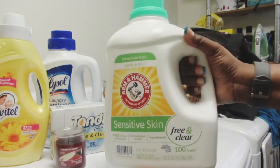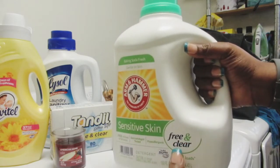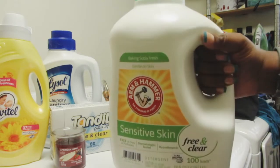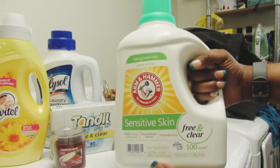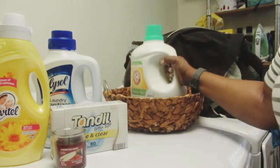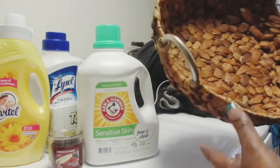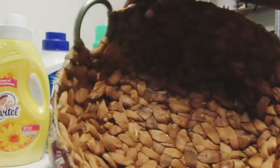I also have this Arm & Hammer Sensitive Skin Free and Clear laundry detergent. I cannot use any other product — I used to use Gain but it used to break me out so much. So I switched to Arm & Hammer Sensitive Skin and it makes my clothes smell good, makes my skin feel good, and I don't have to worry about itching. This is my little basket that I got from Walmart — it is so cute, I love the vibe of it.